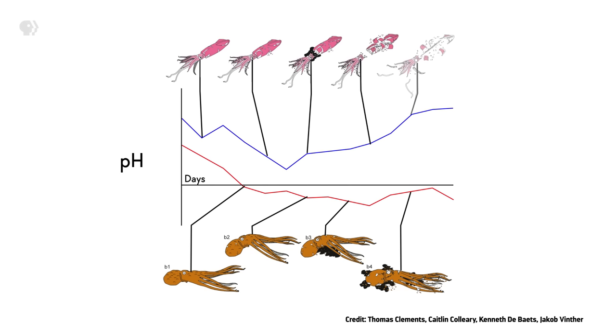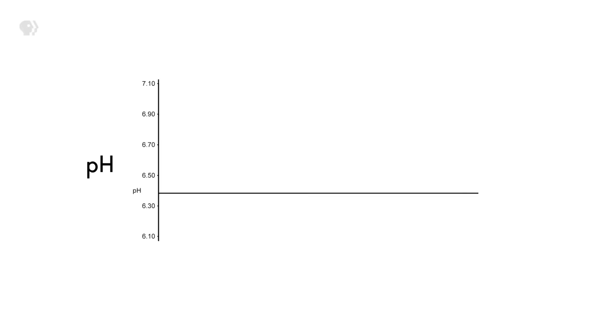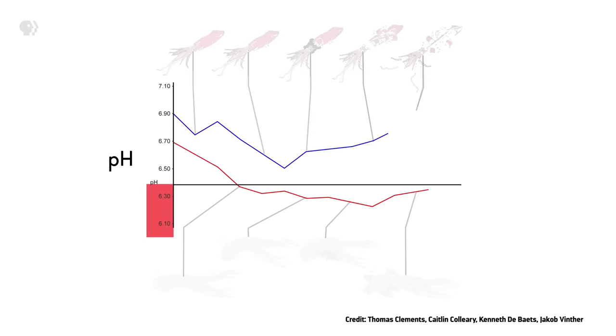In addition to that, something fishy was going on with their pH. When we find the soft tissues of other cephalopods in the fossil record, they have generally been phosphatized — that means their tissues have been preserved as calcium phosphate. It's been calculated that, for this type of fossilization to happen, the pH of the remains must fall below 6.38, becoming acidic. While the pH of the decomposing octopuses fell below that threshold, the squids remained well above it, which means it would be impossible for them to fossilize. Mystery solved. Kinda.